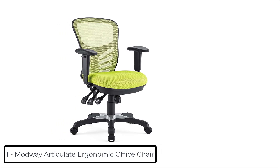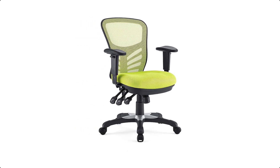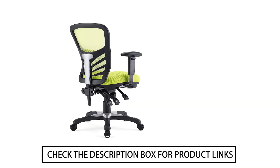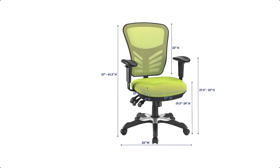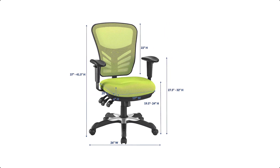At number 1 we have the Modway Articulate Ergonomic Mesh Office Chair. Mark a turning point in your office tasks with the Articulate Ergonomic Mesh Office Chair. The breathable mesh back and plush vinyl seat serve as a simple extension to your everyday work ventures. The back height and seat depth are both easily adjustable to fit your height and size, while two sturdy armrests are height adjustable to assist your vertical seat posturing.